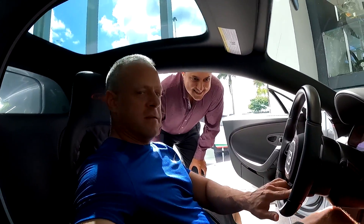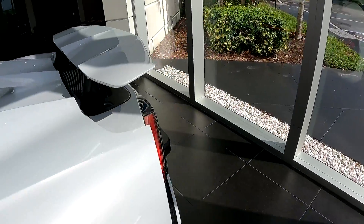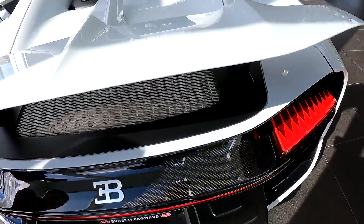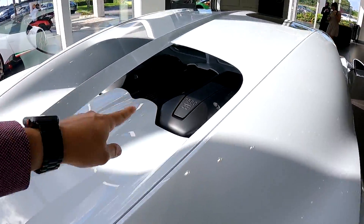Let me film the exhaust in the back so you can hear the sound. [Car starts] That is insane — 1,500 horsepower. Just in case you forget.